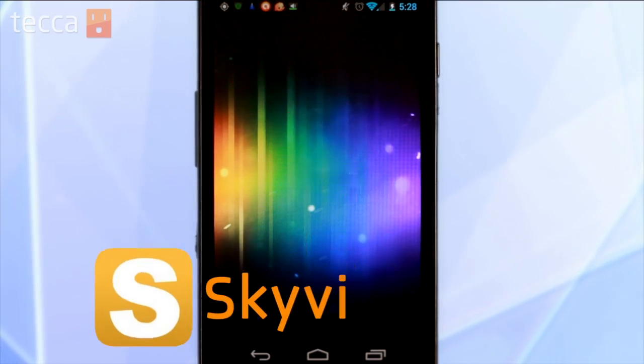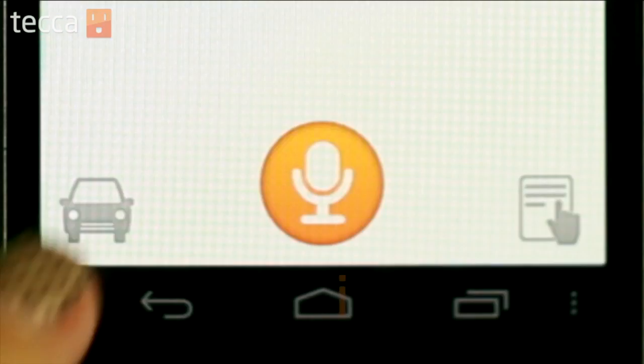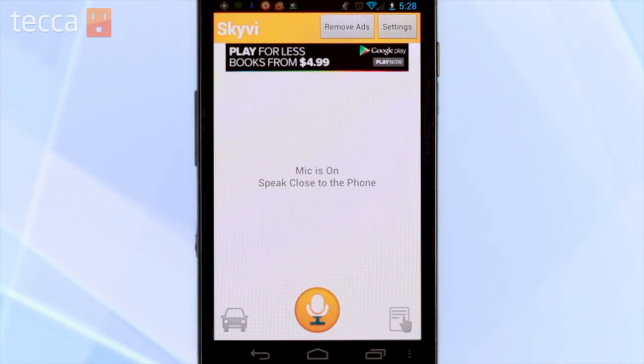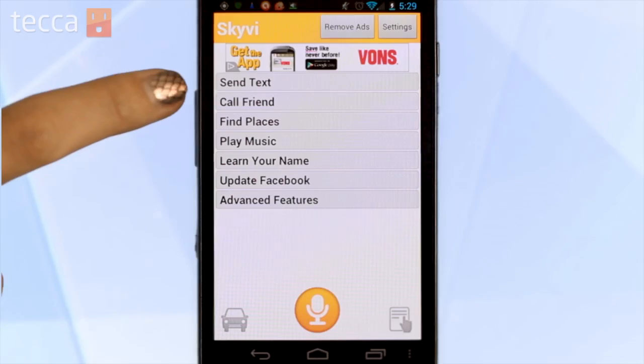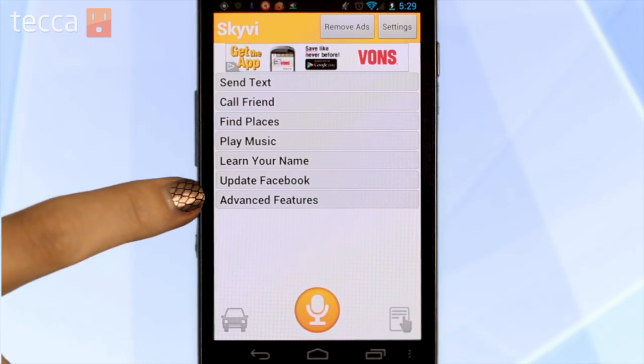First up we have SkyV. SkyV has a very simple interface with a microphone button, and when you tap on it you can talk to the phone. So let's try to send a text — Send text. There are other actions you can perform with SkyV as well, like finding places, updating your Facebook status, and you can even teach it to learn your name.